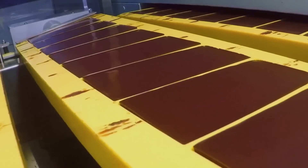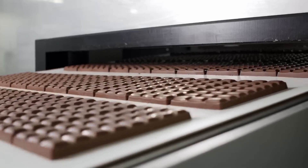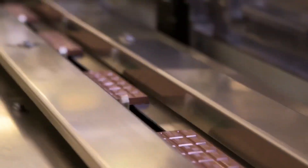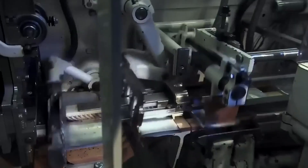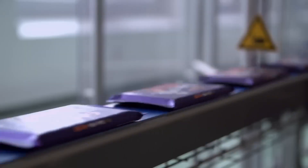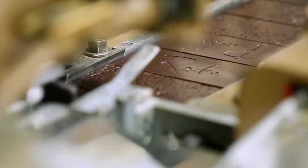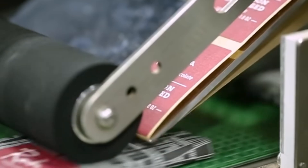When the chocolate is solid, the automatic packaging process begins. Each piece is wrapped in the appropriate material — from metallic foil to sealed plastic or printed boxes — depending on the format and commercial destination. The entire process is monitored by sensors and cameras that detect any defects before sealing the product. The next time you buy a simple chocolate bar, remember that behind it lies a long, precise, and utterly fascinating process that begins in the tropical jungle and ends in that shiny wrapper you eagerly open.